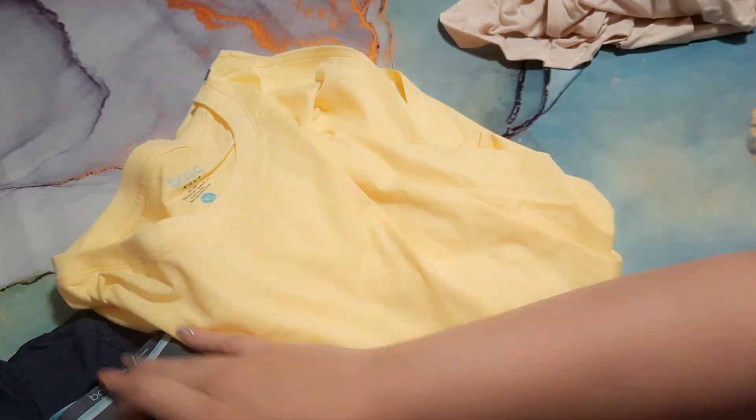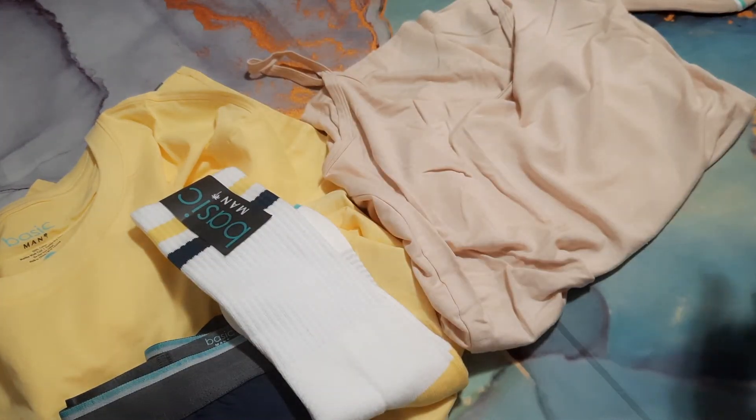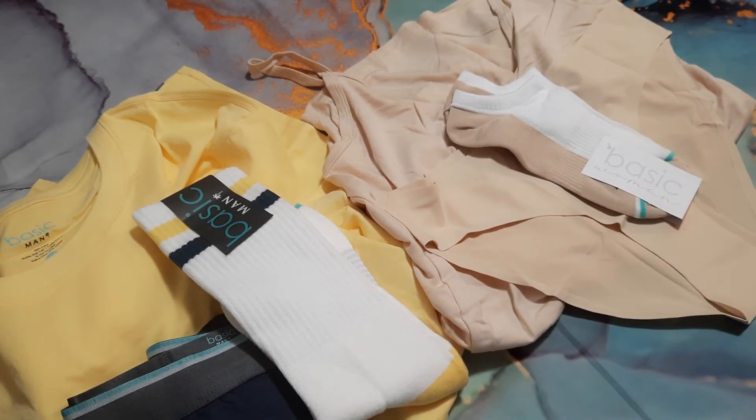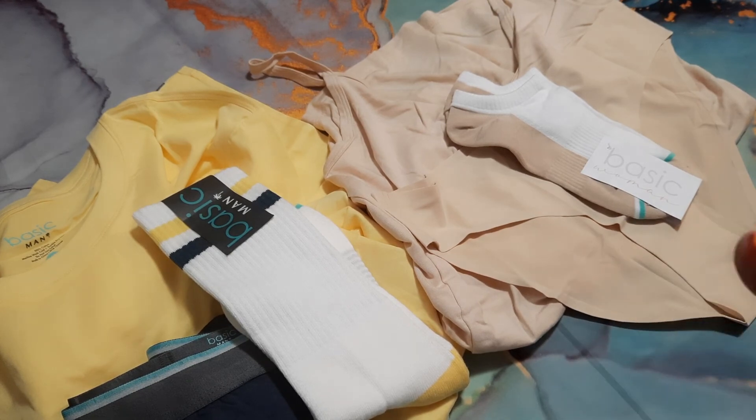Alright, let's just recap what we got for this month — the men's and then the women's. That's everything, you guys! Thank you so much for watching, I'll have everything linked down below on how to sign up if you're interested. Until next time, bye guys!